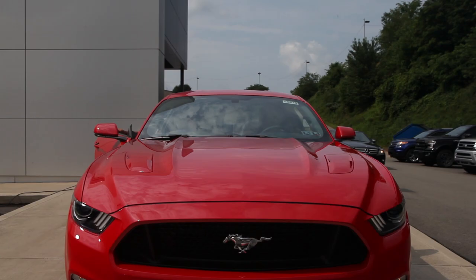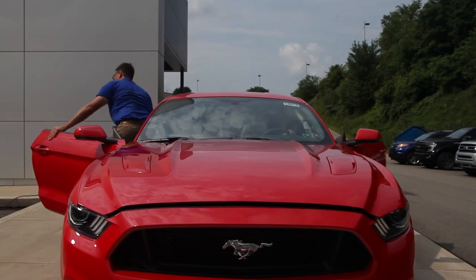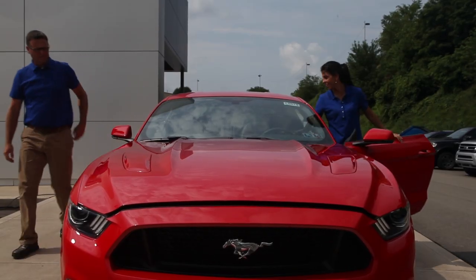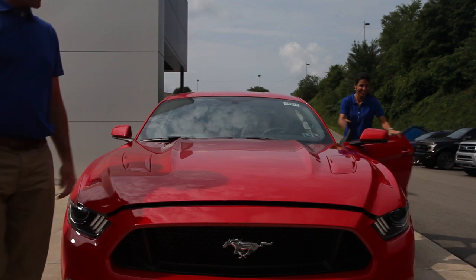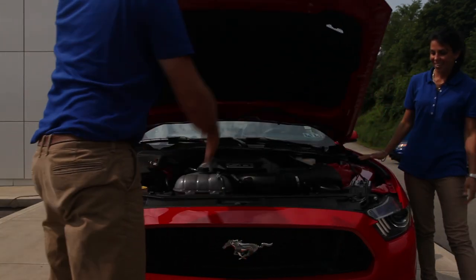Then there's performance. The Mustang offers four distinct engines. The 2.3-liter EcoBoost engine churns out 310 horsepower and 320 foot-pounds of torque, while the 3.7-liter V6 offers a blend of performance and economy with up to 300 horses and 280 foot-pounds of torque.